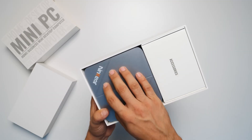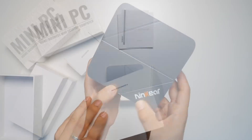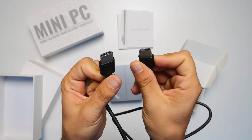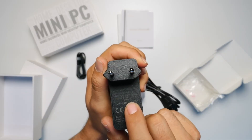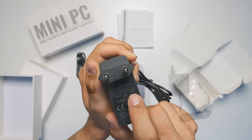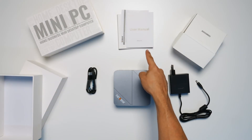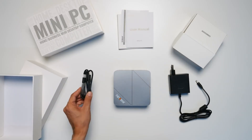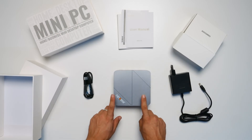Inside we find the essentials: the well-protected mini PC, a 120W power supply, and a 1-meter HDMI cable, plus the manuals and warranty. They don't include a VESA mount, which would actually be a useful extra to install it behind a monitor — something almost all mini PCs usually skip. The presentation is sober, well taken care of, and it's ready to use right out of the box.